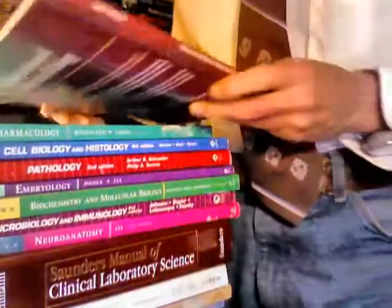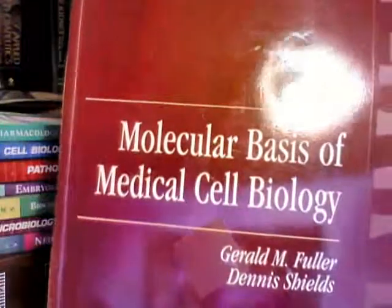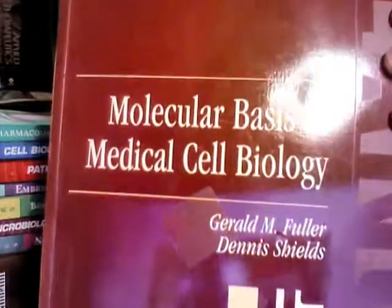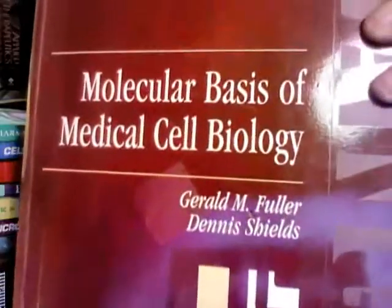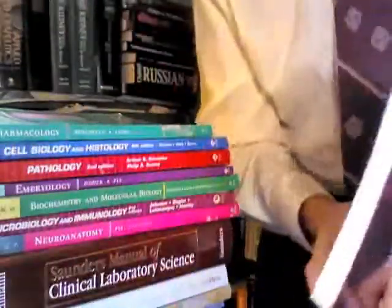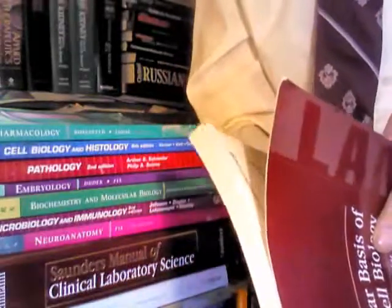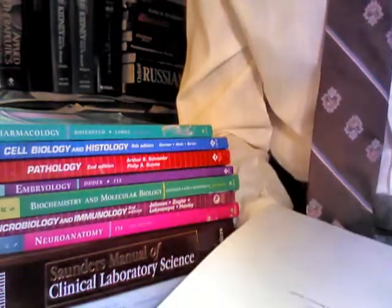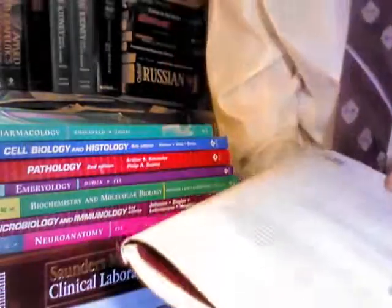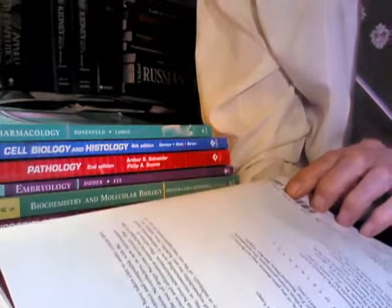Next is Molecular Basis of Medical Cell Biology by Gerald M. Fuller and Dennis Shields. Very good book on molecular cell biology. This is a Lange Medical Book put out by Appleton and Lange. ISBN 0-8385-1384-0.